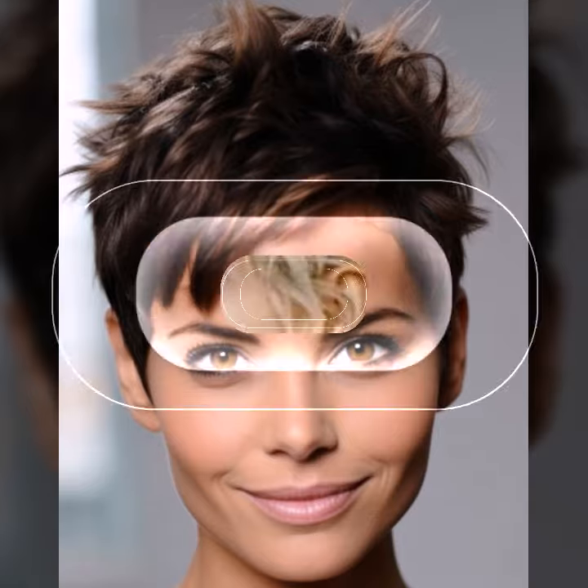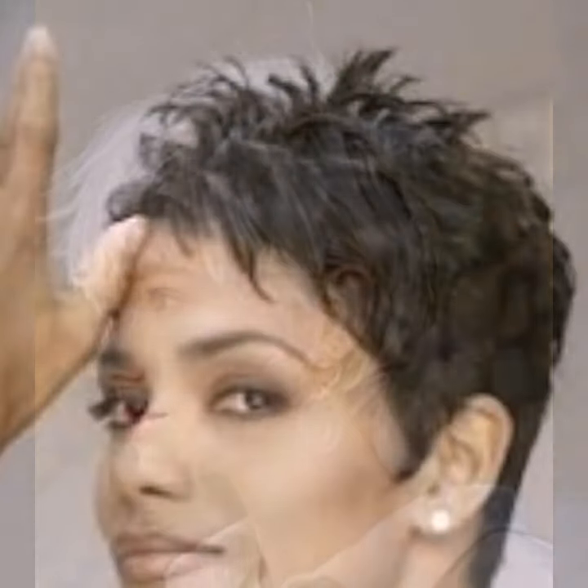Embrace the natural texture — pixie cuts are often best with a touch of messiness. Don't be afraid to let your hair air dry for a more relaxed look. That's all for today on Hair Fashion Trends; we hope you are feeling inspired to rock your own pixie.